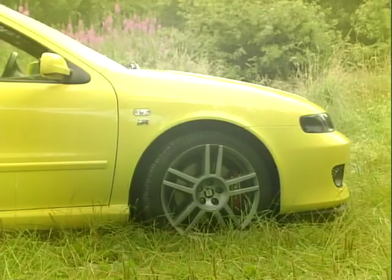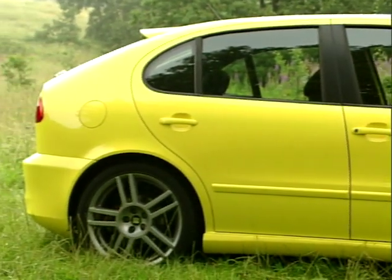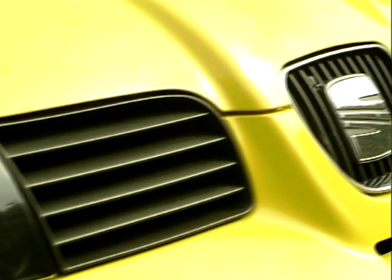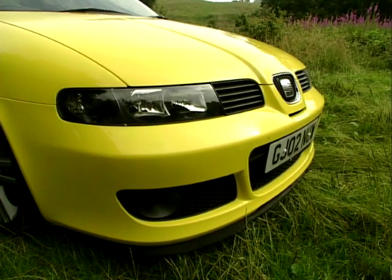So having got your expectations racing from reading the specs in your favourite magazine, are you going to be disappointed when you see the Leon in the flesh? Not at all. Bodily the Cupra R is the same as the standard Cupra, which with its huge front air intakes and sinister looking headlights make the front look every bit the aggressive hot hatch that it is.